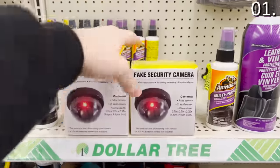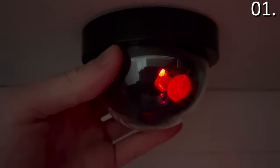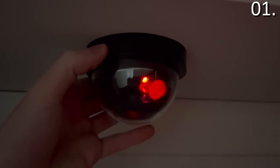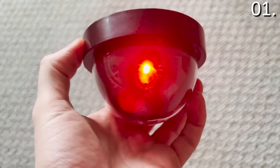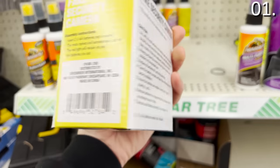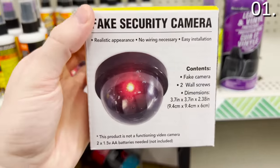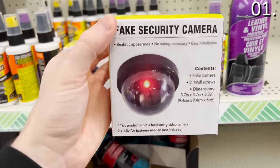In the first spot: $1 security cameras that are completely fake. I decided to buy and try these just to see how realistic they look as a theft deterrent. Surprisingly enough, for a dollar, they actually come with a mounting kit, which does give you some peace of mind alongside a real anti-theft system, which I always advocate for.